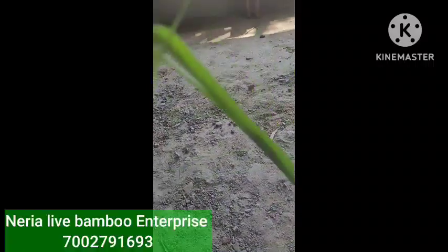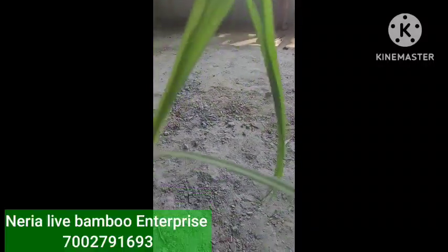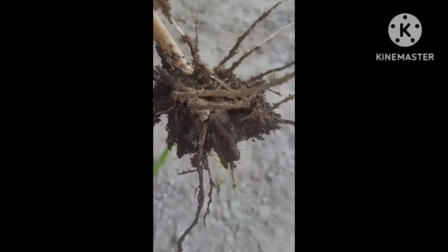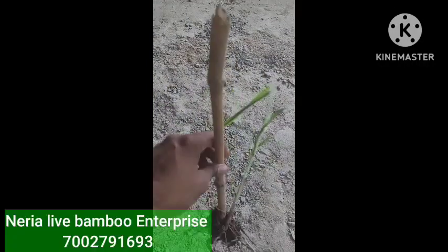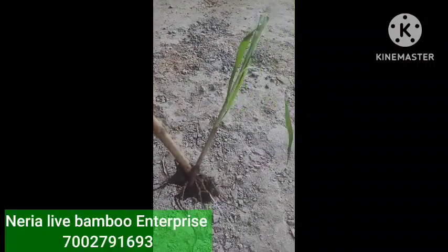Namaste viewers, today I am going to speak about some bamboo varieties, especially the seeds and the rhizomes. This first one is yellow bamboo — you can see this is the yellow bamboo rhizome. We brought this one from Thailand, and now here we have around two lakhs of these rhizomes.